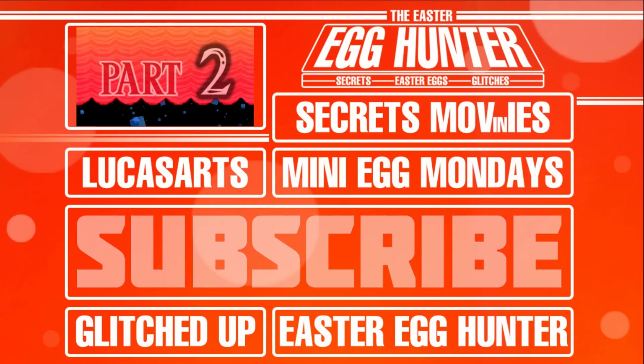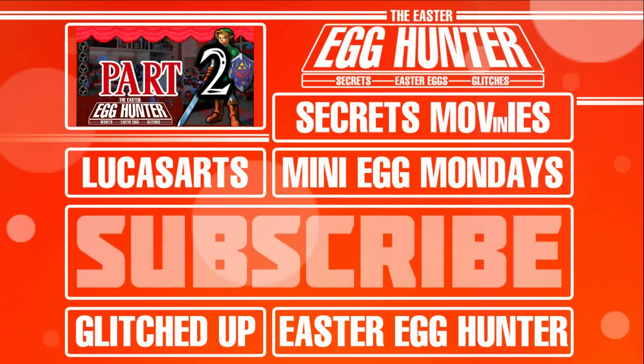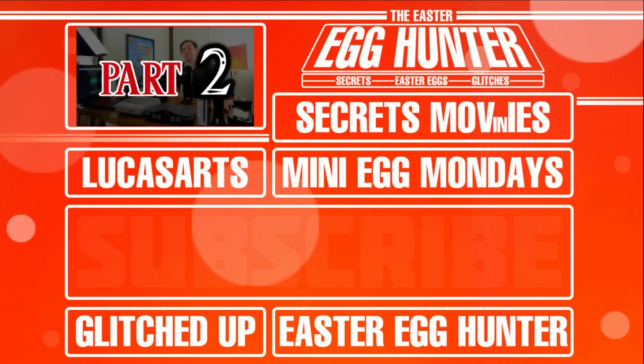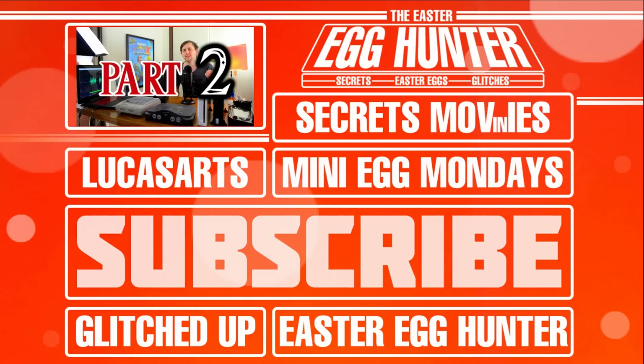Hey everyone, this is James. If you ever want to know what else I get up to, you can find and follow me on Facebook, Twitter, and Instagram. If you're new to the channel, why not subscribe and become part of the journey as we explore secrets, easter eggs, and glitches every single week. I look forward to seeing you in the next video.